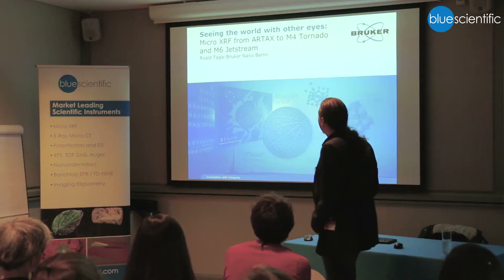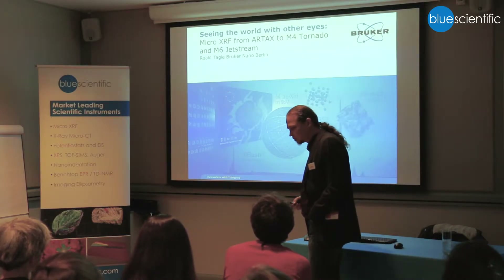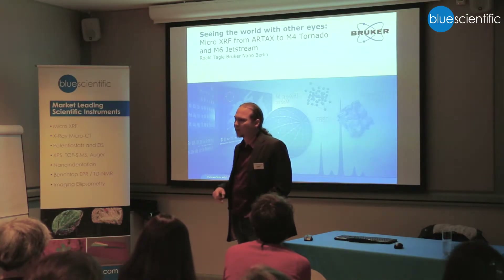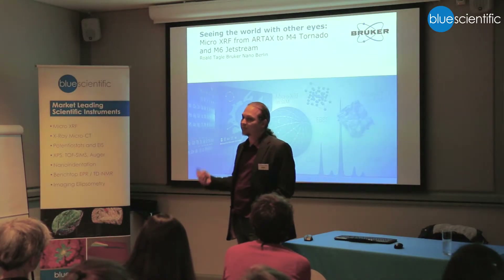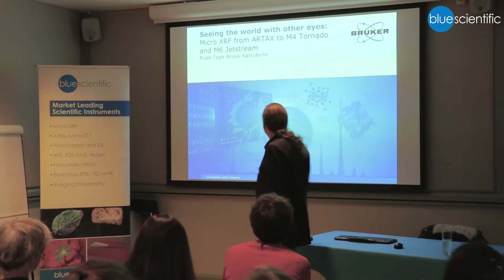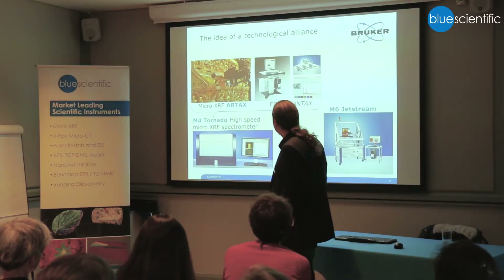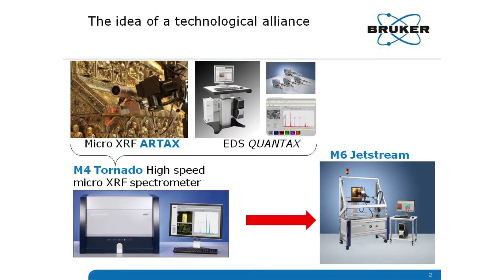Just a little bit of a story, starting from the Artax, which was an instrument developed something like 10 to 12 years ago by our company, especially for the analysis of art with X-ray fluorescence. Then it went to the M4 Tornado, and now we have the M6 Jet Stream. Just a little story, but very quickly.